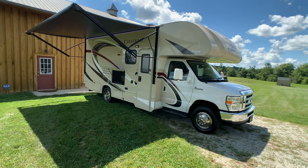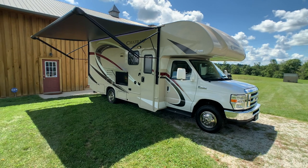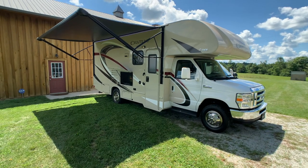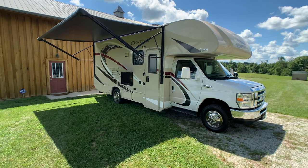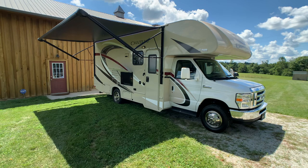Brian here with HelpSellMyRV.com out of Louisville, Kentucky, where all RVs are for sale by owner. I'm going to do a walk around on this beautiful 100% mint condition 2017 Thor Chateau 24F Class C gas motorhome with the full wall slide.